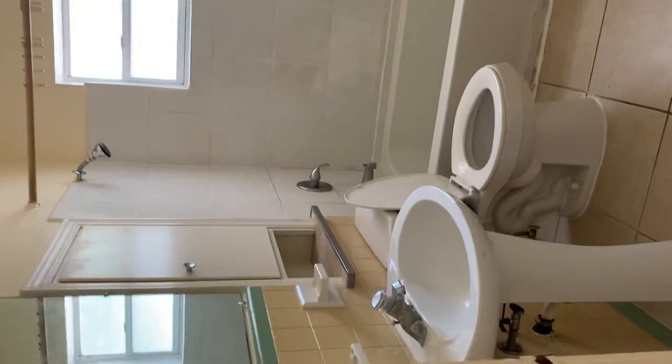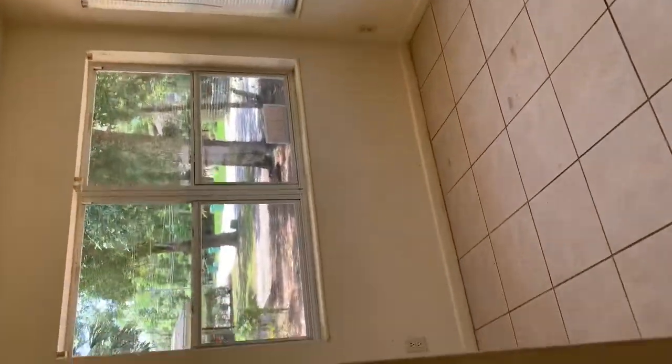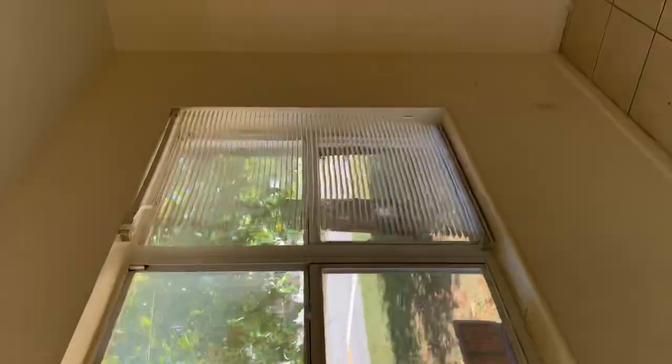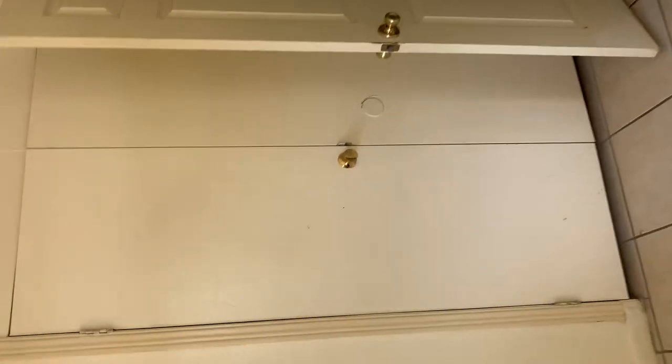Full bathroom. This is the first bedroom — lots of windows. If there are blinds, you can keep them or change them to your liking. It does have central heat and air. Closet.